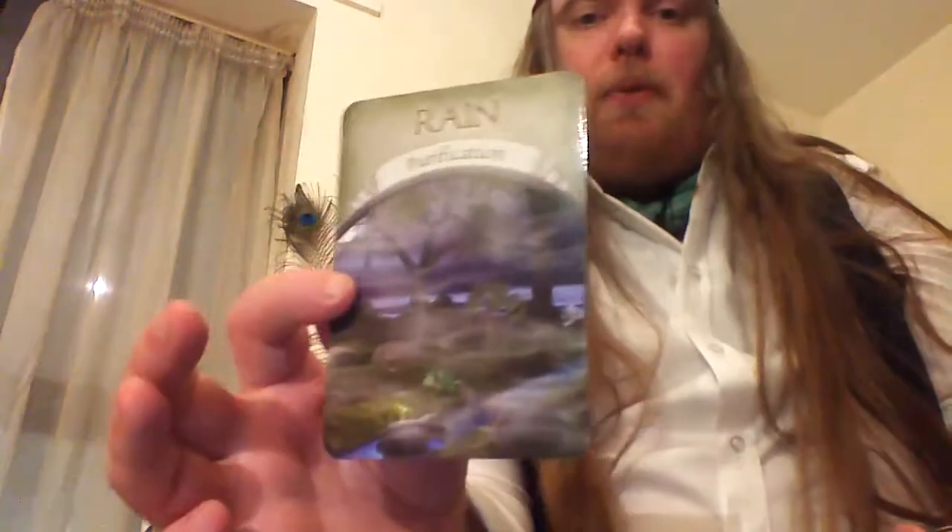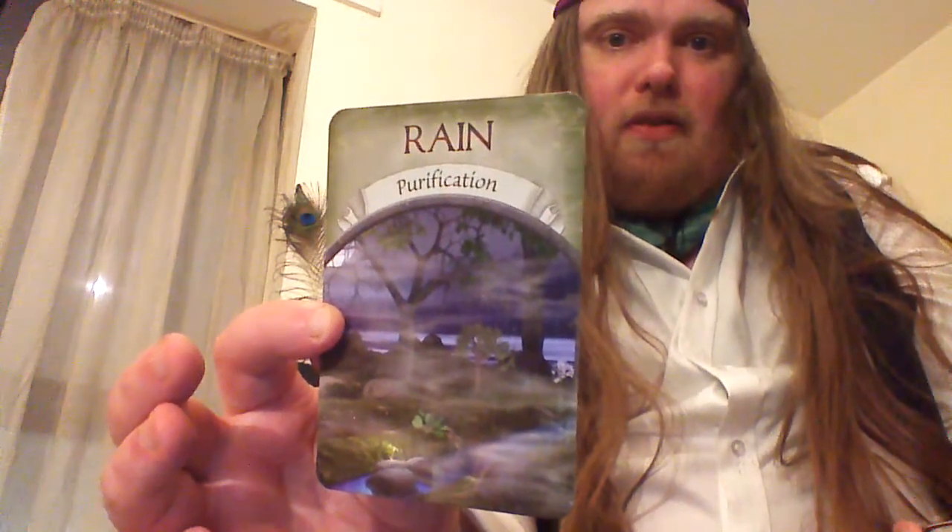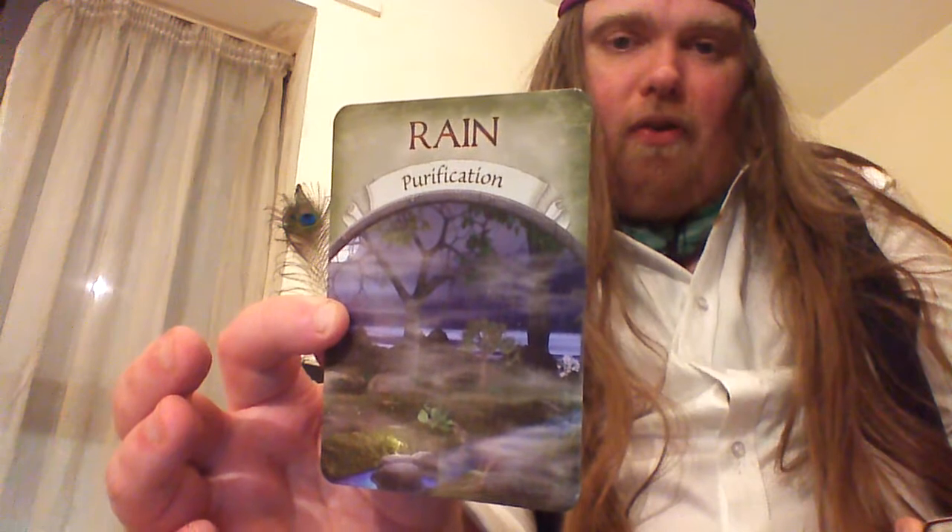I've found this to be quite a good ubiquitous deck for just getting out and asking any sort of question. I don't know — I just find it quite a soothing deck.